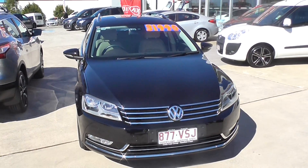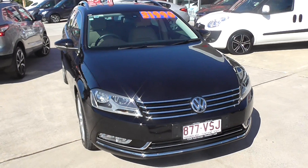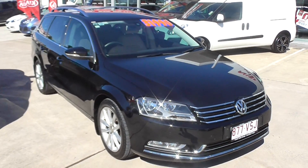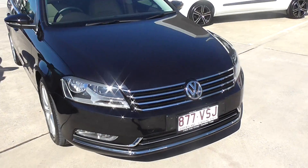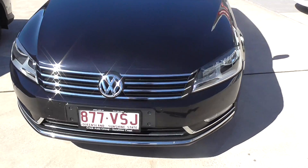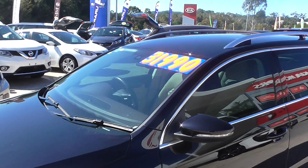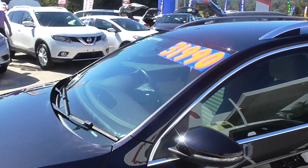This particular vehicle is a 2012 Highline Passat. It's got front and reverse sensors, fog lights, automatic headlights and windscreen wipers.